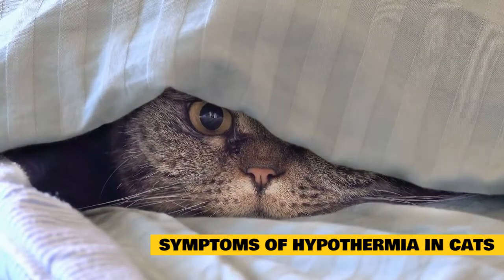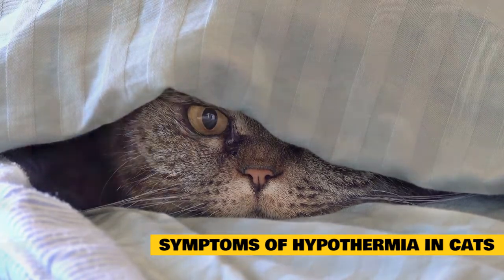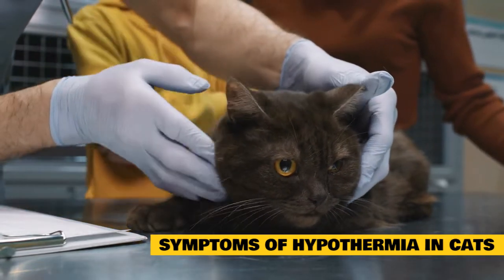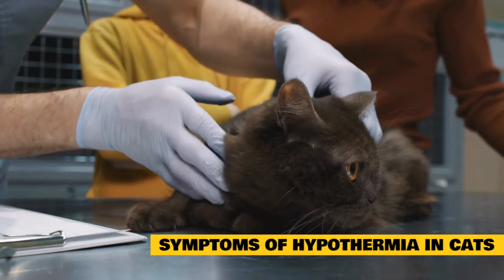Symptoms of hypothermia in cats. The more severe the case of hypothermia, the more observable the symptoms will become. If the cat's temperature drops too low, the cat may fall into a coma, which is why it's important to take action the moment you notice signs of hypothermia. Some of the symptoms you should watch out for include: